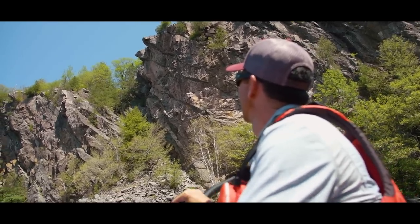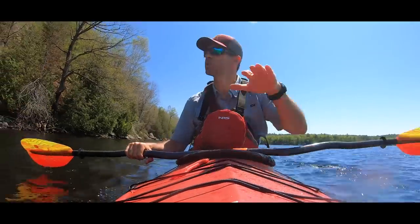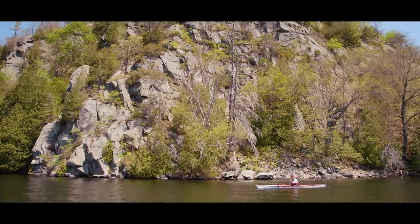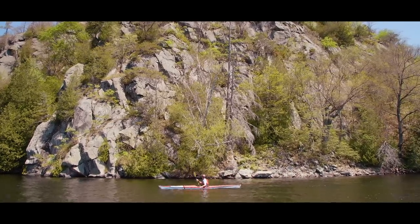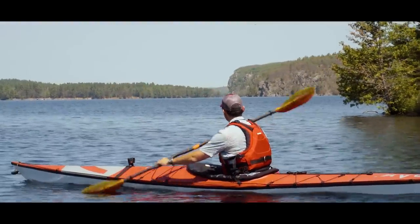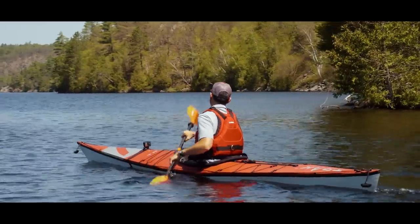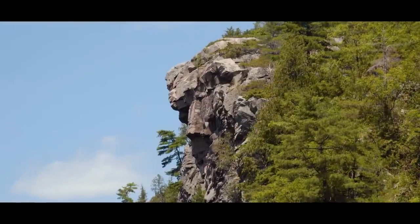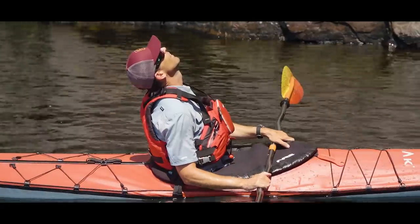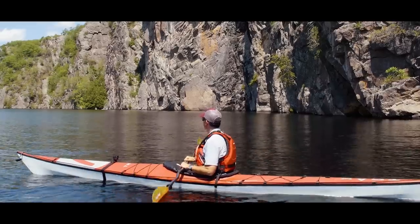I don't know what it is about rock faces alongside a lake or river, but it's like they're magnetic — they just pull you towards them. You have to check them out. It's kind of like I'm a moth and that's the flame; I can't say no. I have to paddle underneath a rock face. I see a Picasso face here. Every cliff, if you spend enough time looking at it, you can see all sorts of different things — faces, creatures. It's kind of like looking at the clouds; if you use your imagination, you can see some neat stuff.